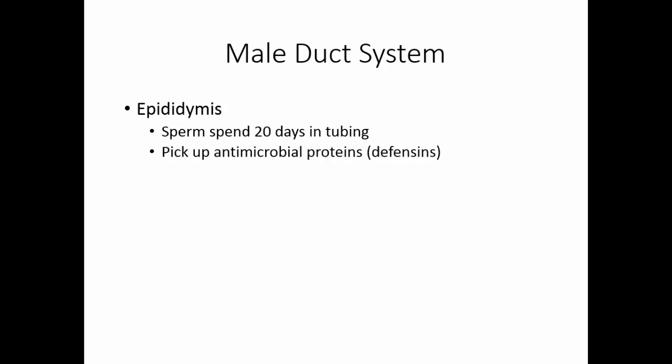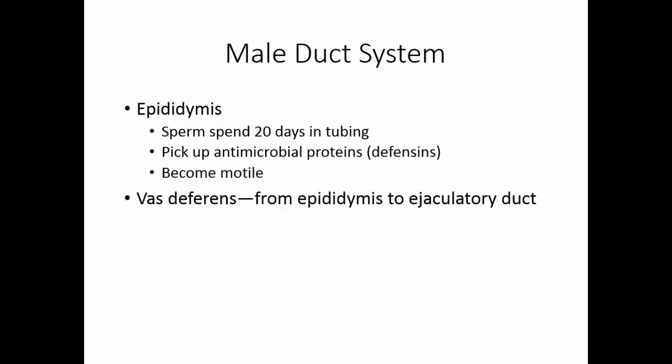The epididymis stores sperm for approximately 20 days. It is here that sperm pick up antimicrobial proteins known as defensins and become motile. The vas deferens is the tube from the epididymis to the ejaculatory duct. In a vasectomy, it's the vas deferens that is clipped as a form of birth control, preventing sperm from getting from the epididymis to the ejaculatory duct.